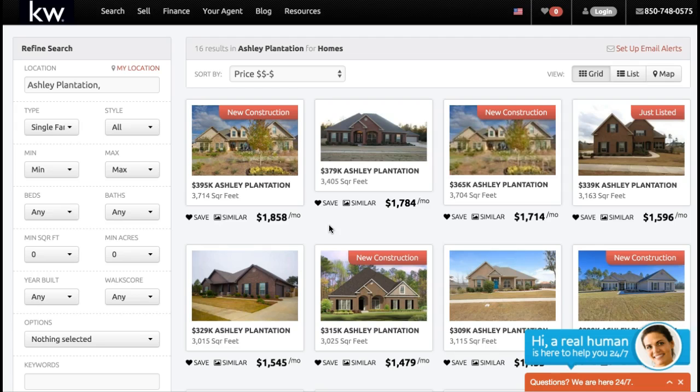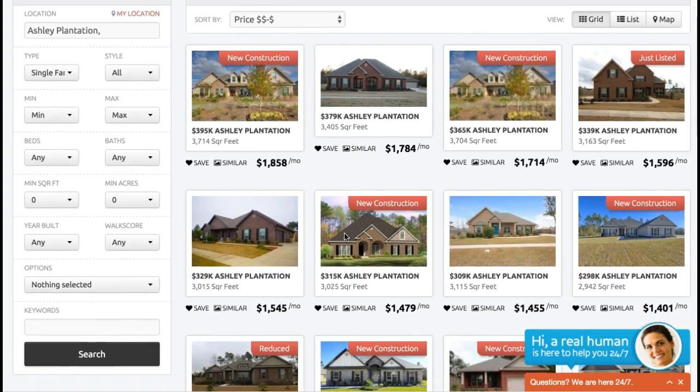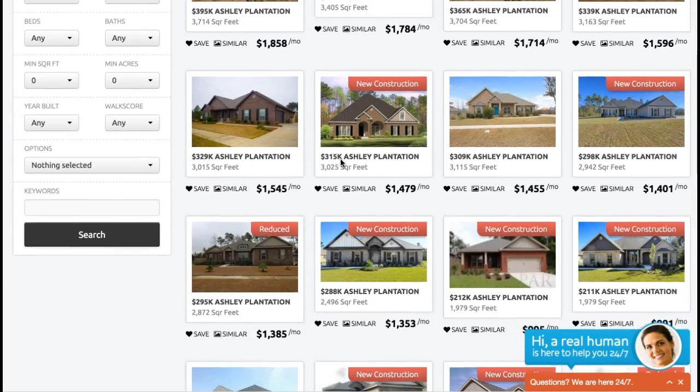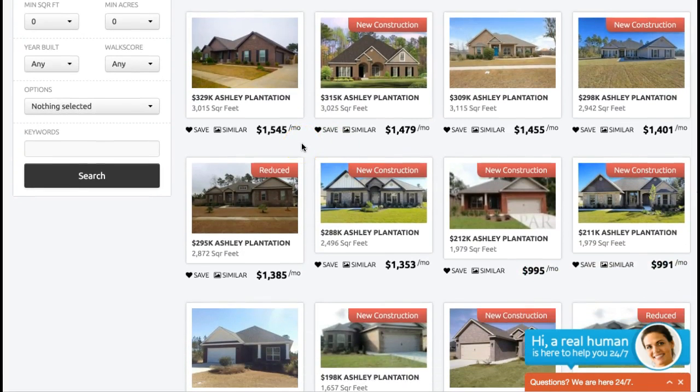Right now, Ashley Plantation is one of the very nice subdivisions in Pace, Florida. We found 16 homes right now that are actively on the market. Some are new construction, some are resale properties, and some are just listed. You can get the ones just listed before other buyers get access to this list.